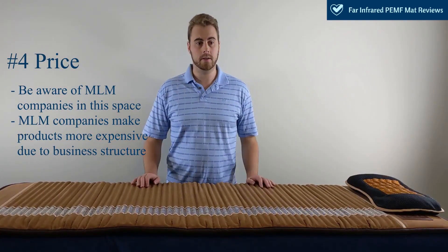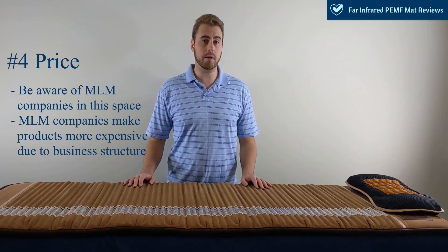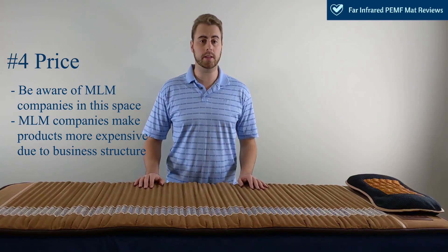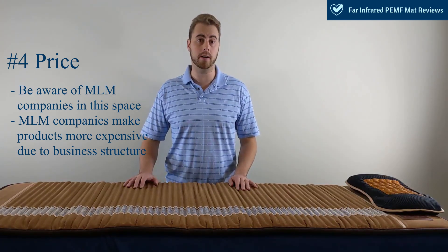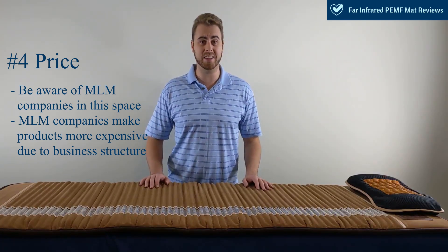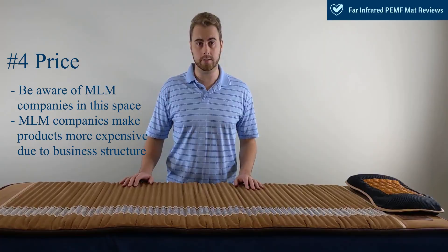The fourth criteria is price — what are you paying for? Unfortunately, there are a lot of MLM-style companies in this space. MLM, or multi-level marketing, is a tier or points-based system where distributors get paid for recruiting other people to sell their products. This unfortunately makes the price higher than it needs to be. To be informed, read distributor agreements to make sure you know what type of business you are dealing with.